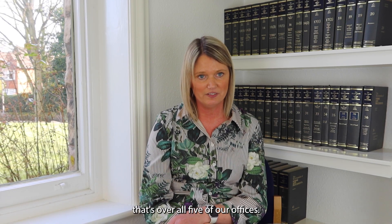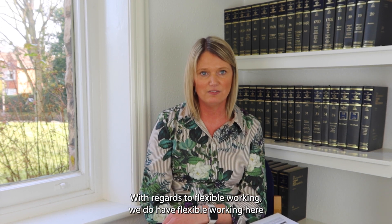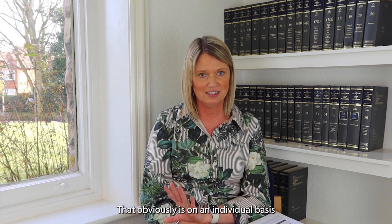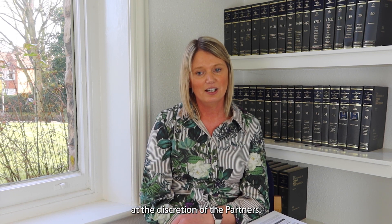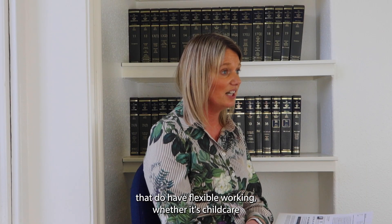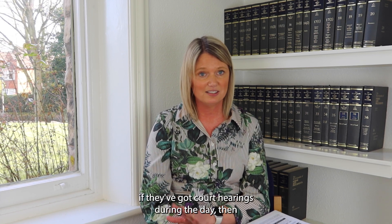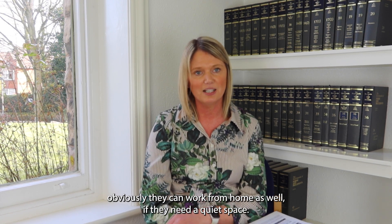Standard office hours are half past eight till five o'clock across all five of our offices. With regard to flexible working, we do have flexible working here at Hopkins. That is on an individual basis at the discretion of the partners, but there are quite a few people that do have flexible working, whether it's for childcare or if they've got court hearings during the day, and they can work from home as well if they need a quiet space.